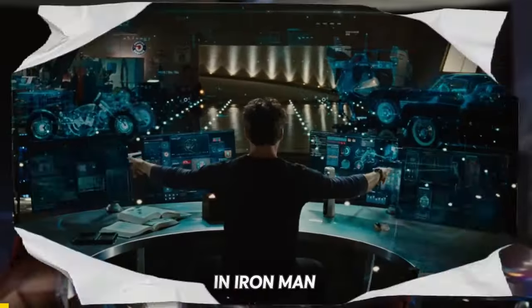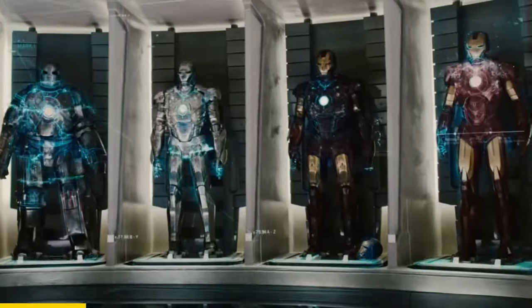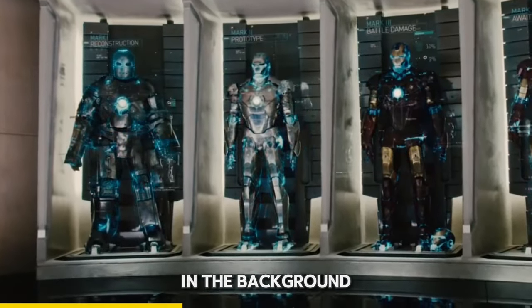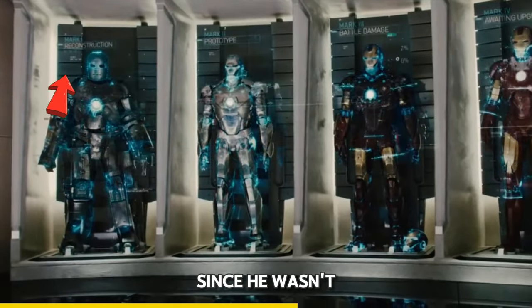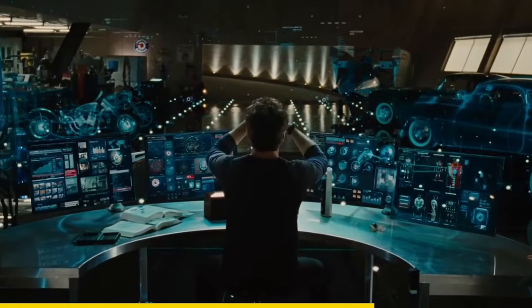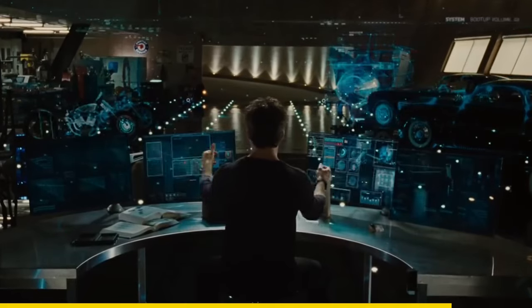In Iron Man 2, look at this scene. If you look closely, we can see the Mark 1 in the background — the suit Tony used to escape the cave. But it's labeled as a reconstruction since he wasn't able to retrieve the original. This shows how sentimental Tony is about his suits.